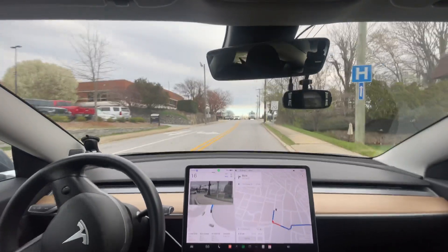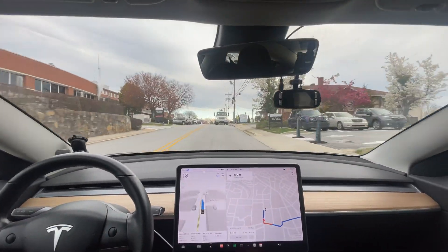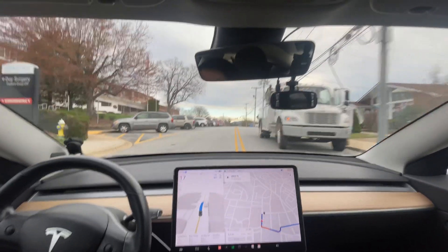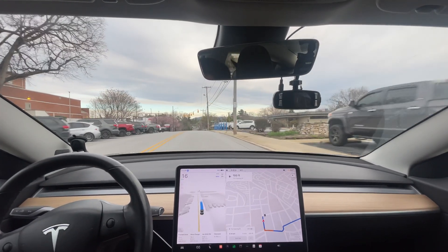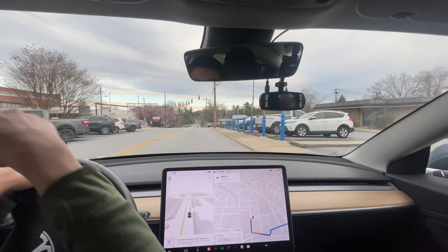I don't think it's going to get... oh, there's a truck on my side of the road — let's see what it does right here. Awesome. Make sure I pull in — it's right here is the lot. Yeah, it's not going to pull in.